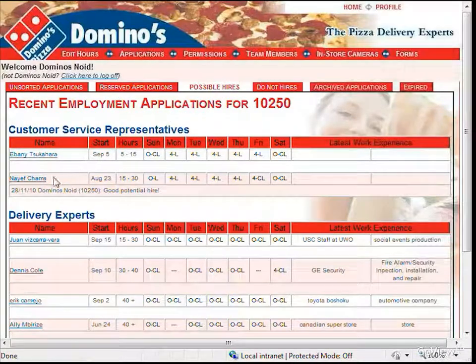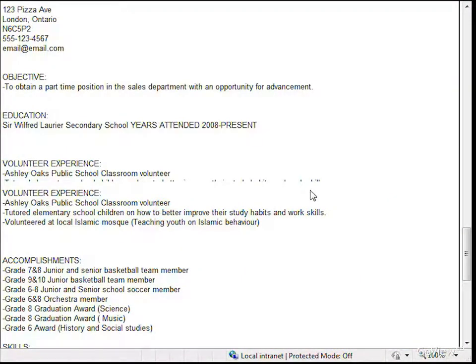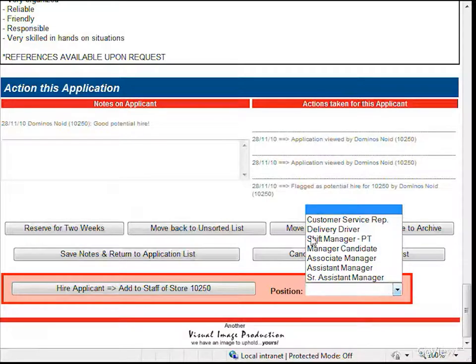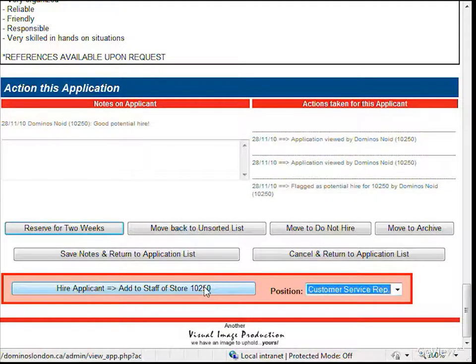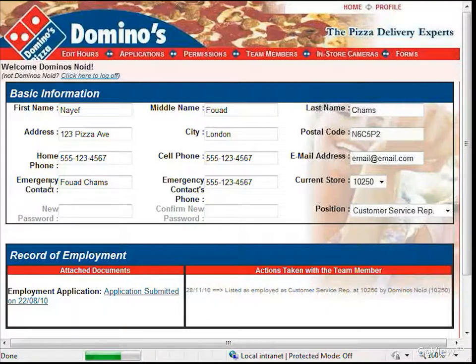Let's return to the possible hire list and hire NAEF on as a CSR. You can now see the applicant in the team member list for the store. If you click on the team member, you can access their employment file. Their application remains linked to their file. This is particularly helpful when a team member's availability suddenly changes, as you can remind them of the availability they were originally hired for.